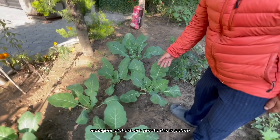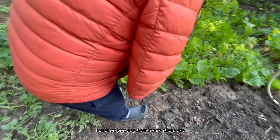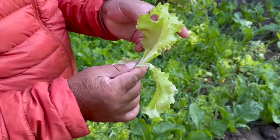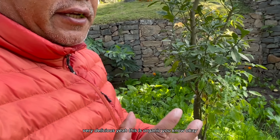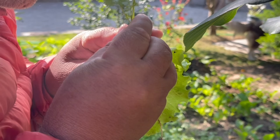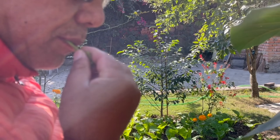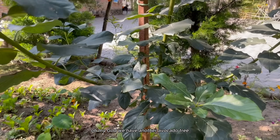This is cauliflower - bandagobi. All of these are potato. Appa, you gotta wash it! Very delicious - this is organic. They have cilantro. Very good - this is avocado too. We have another avocado tree.